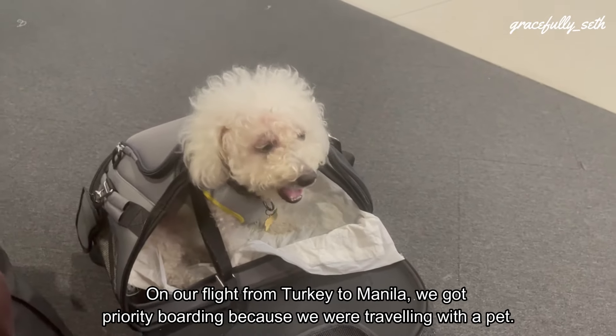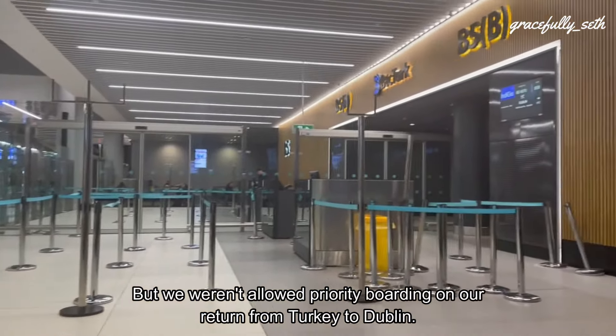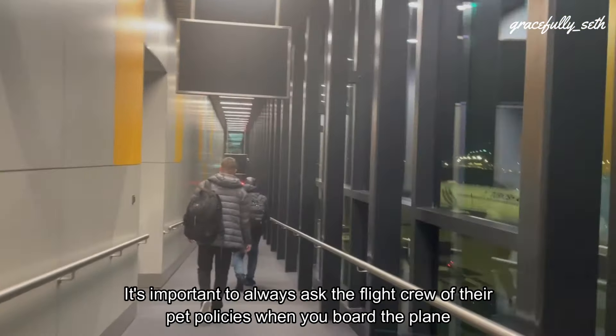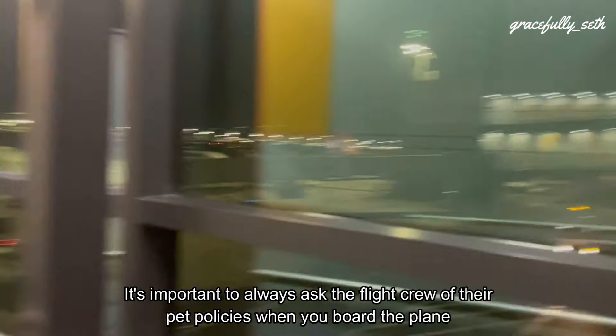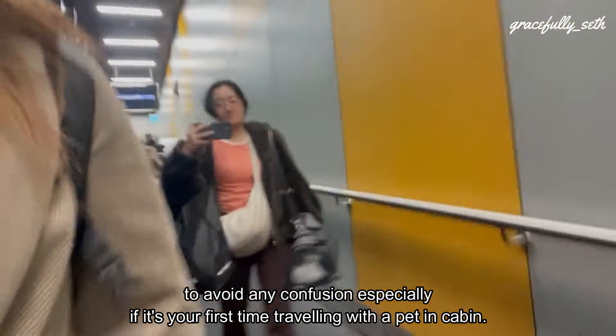On our flight from Turkey to Manila, we got priority boarding because we were traveling with a pet, but we weren't allowed priority boarding on our return from Turkey to Dublin. It's important to always ask the flight crew about their pet policies when you board the plane to avoid any confusion, especially if it's your first time traveling with a pet in cabin.